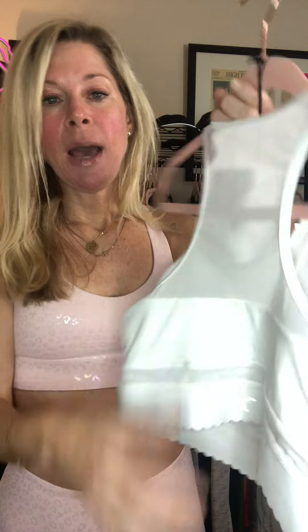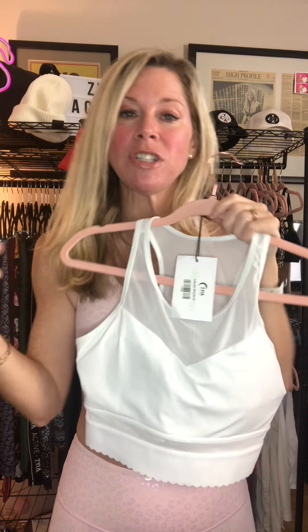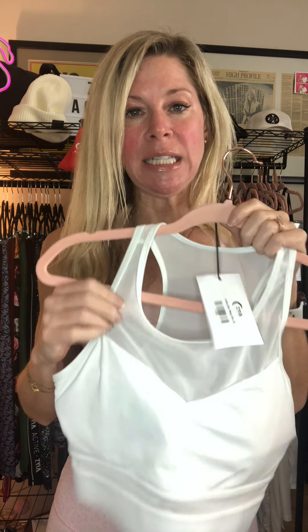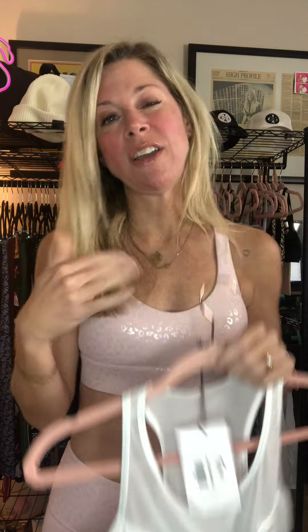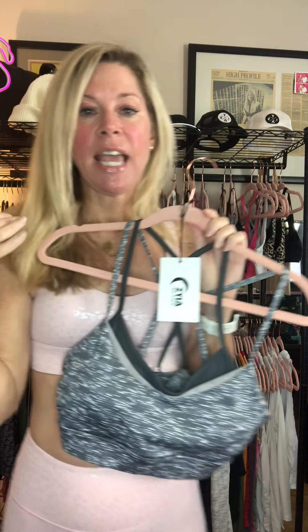The All-Star comes in a number of colors and I love it. They recently created a new version called the Mesh All-Star — it doesn't have the zipper but has a cute little design at the bottom. It's more stretchy, so it's a lot easier to put on and take off than the regular All-Star, since that zipper can make it a little harder to get on and off.